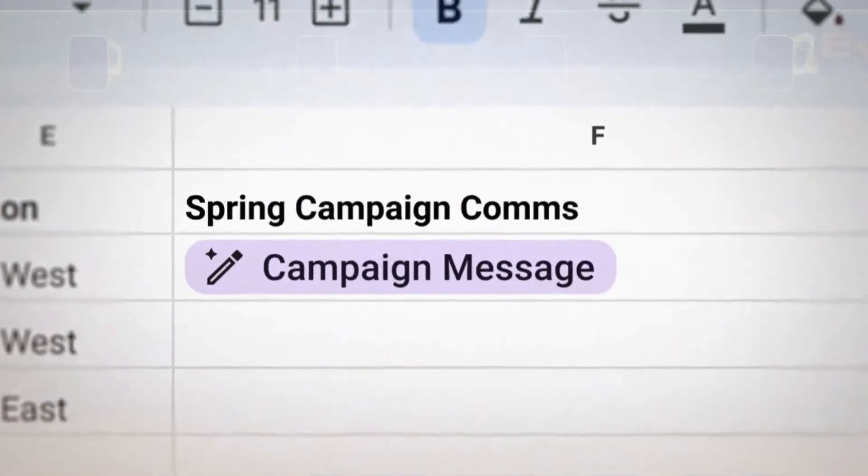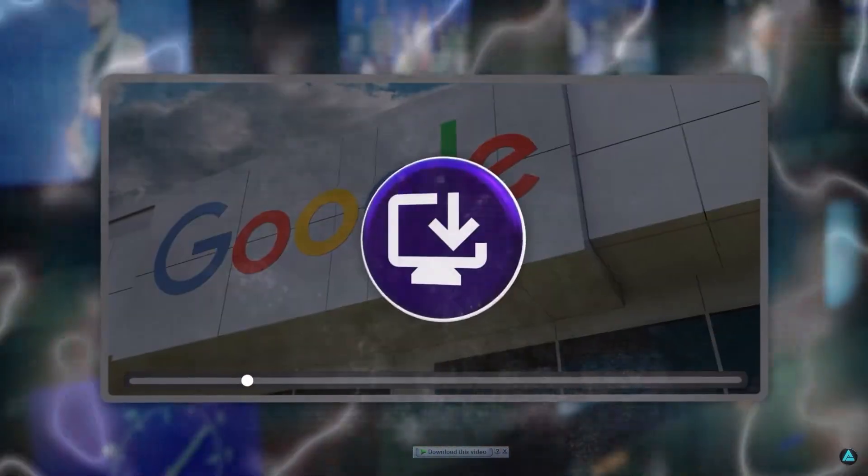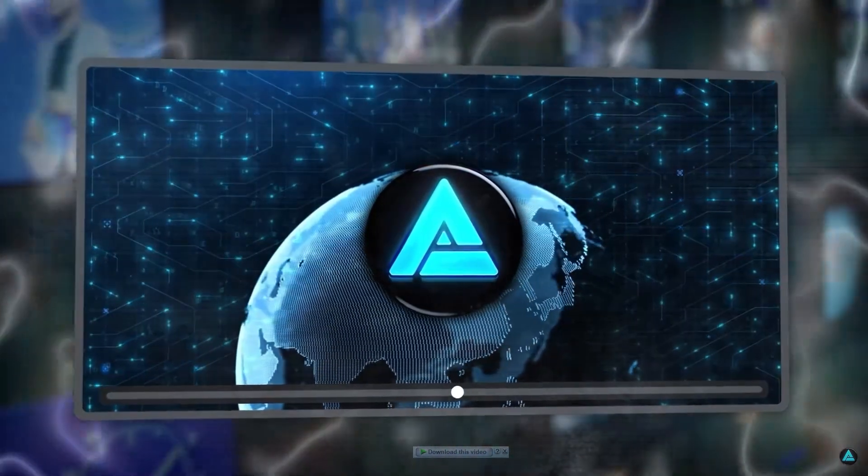The pricing strategy for Google's Duet AI has drawn attention from industry experts. Raul Kastanen, a senior analyst at 451 Research, a division of S&P Global Market Intelligence, has noted that Google's pricing reflects a high level of confidence in the potential impact of generative AI features on the productivity of knowledge workers. In essence, Google believes that these AI tools have the capacity to significantly enhance how people work, making them more efficient and effective.